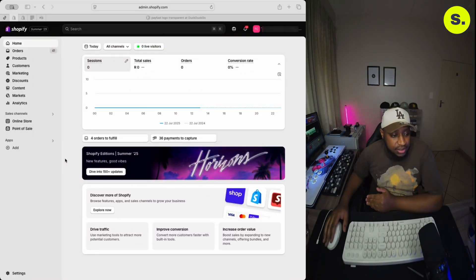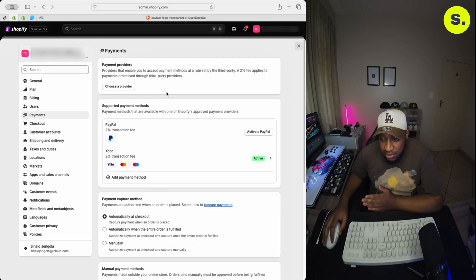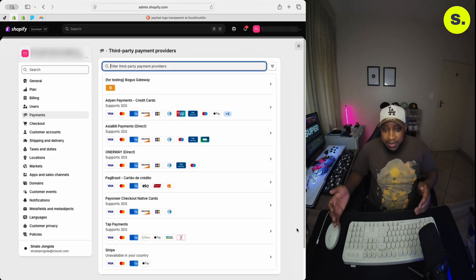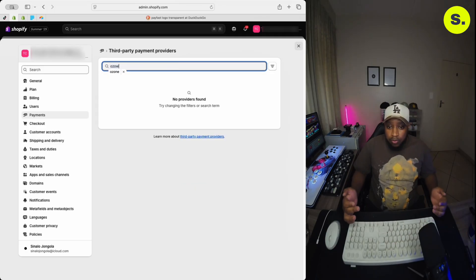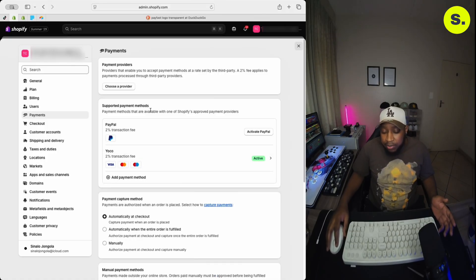Now let me quickly show you where to find these inside your Shopify dashboard. Go to your Shopify admin, click on Settings at the bottom left-hand side, then find Payments. When you click on Payments, you'll see two options: payment providers or supported payment methods. These are the only two options where you'll find the payment gateway you're looking for. If you start with payment providers and click 'choose a payment provider,' sometimes the gateways won't come up in the search — so no need to panic.